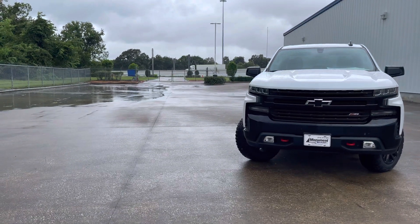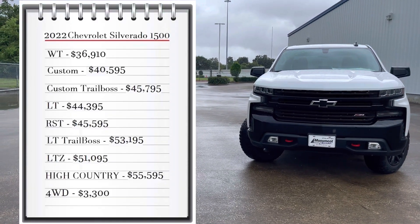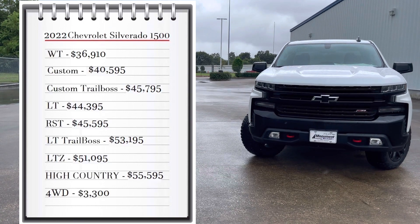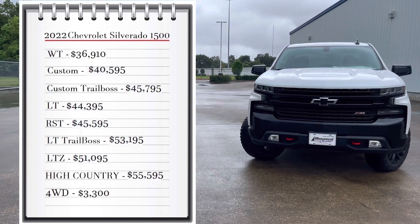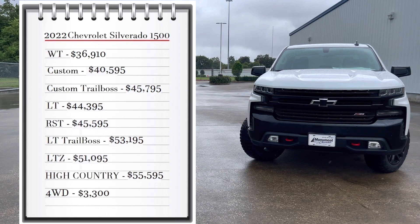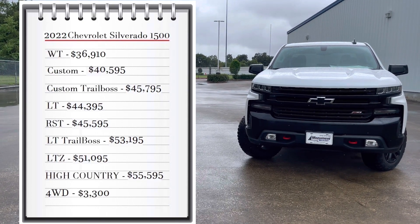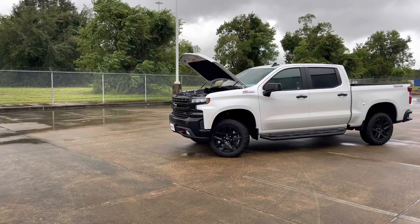First, let's start with pricing. The Silverado comes with eight available trims. You can choose from the base model Work Truck that starts at $36,910, and it goes all the way up to $55,595 for the High Country trim. Add full wheel drive to any of these trims for $3,300.